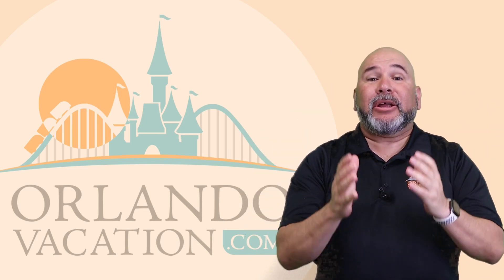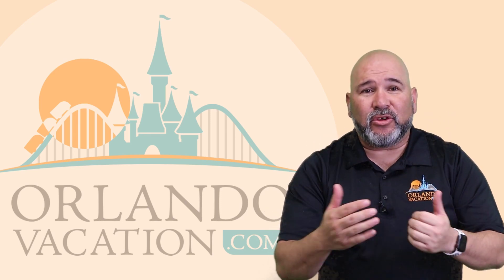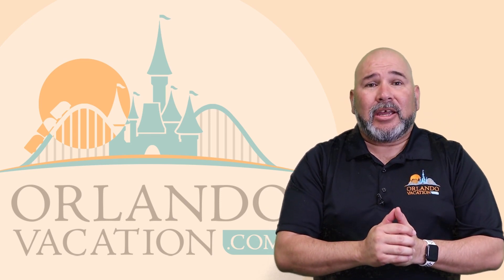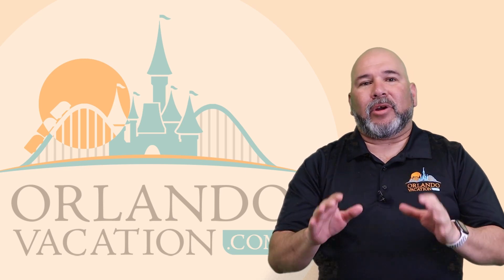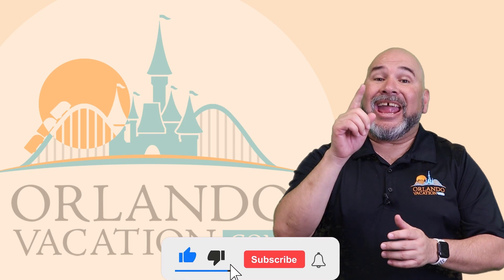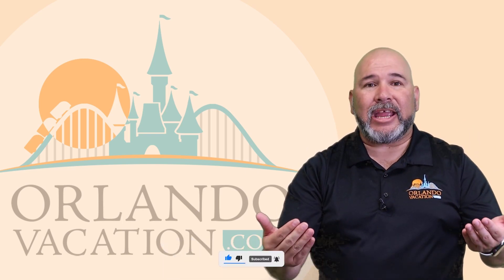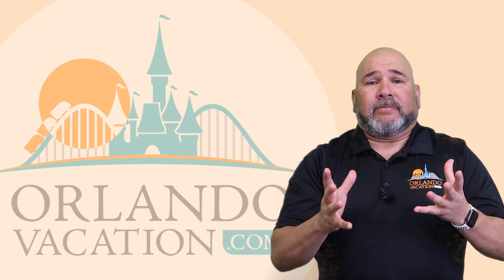Hey everybody, welcome back to our channel here at OrlandoVacation.com. In case you're new here, my name is Aali Flores. We're back with another review of one of our Orlando hotels. Today we're going to dive into another great resort property, but before we do, don't forget to hit that like and subscribe button and the notification bell so you will know when we drop some more awesome Orlando vacation planning content. All right, let's do this.